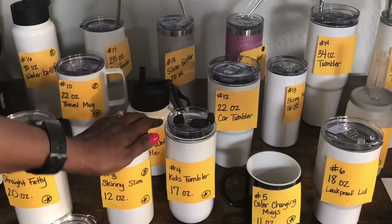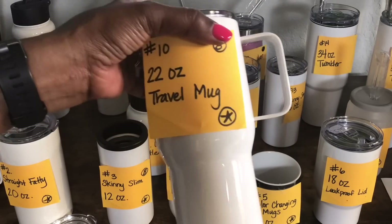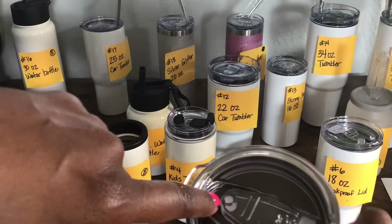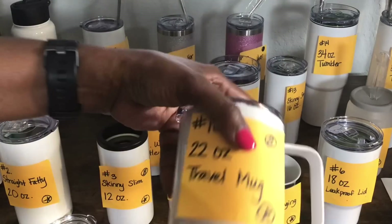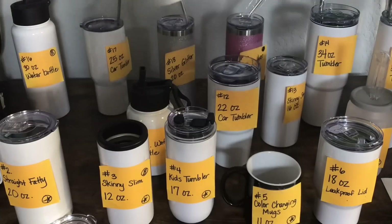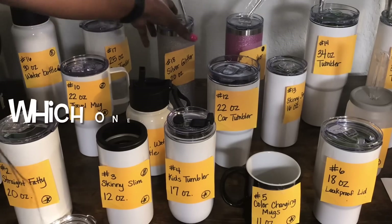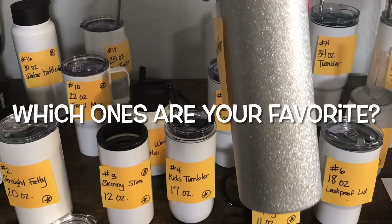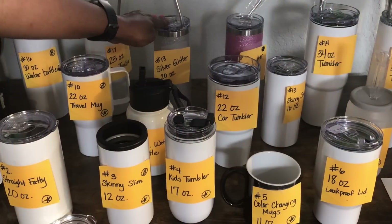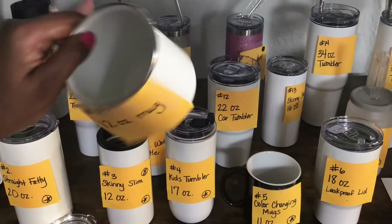I do think I would have a problem sublimating the travel mug, but I still love it. And there are actually two more that I really love — I know I said two, but it was hard to choose. I also love the glitter tumbler, I think it's just so pretty. And I also love just how cute the small mug is — it's so dainty it makes me want to drink with my pinky up.